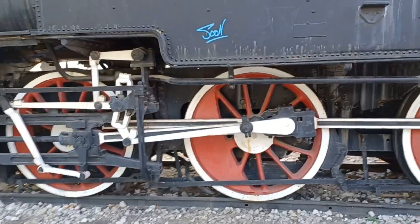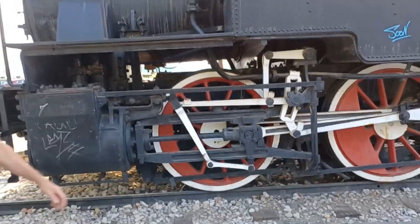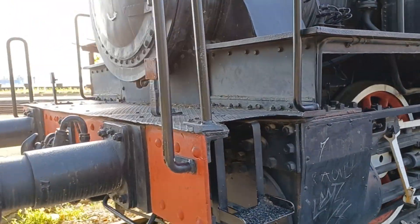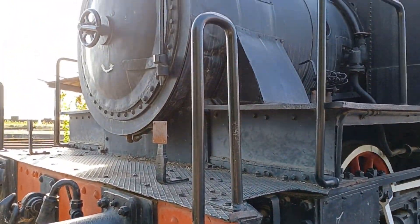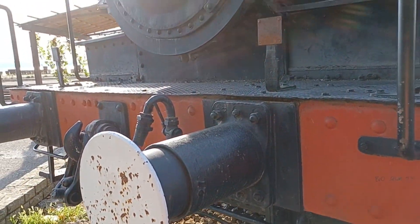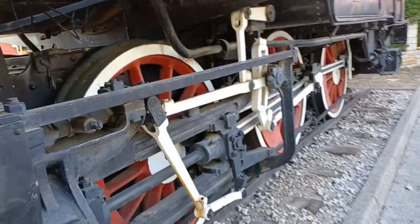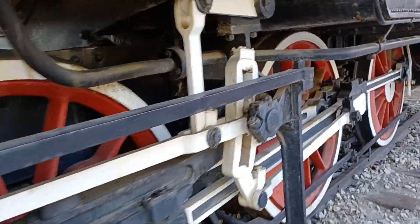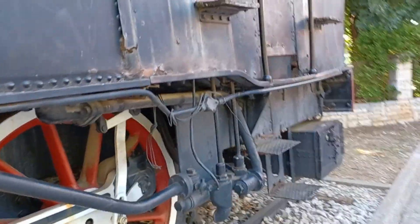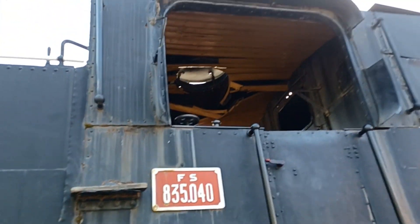This locomotive has been here since many years. I remember it since the late 80s, actually — it was placed here back then. It's really cool to see. Most likely it doesn't work anymore even if they tried, but believe it or not, it was in service till the late 80s.